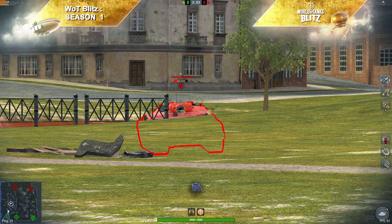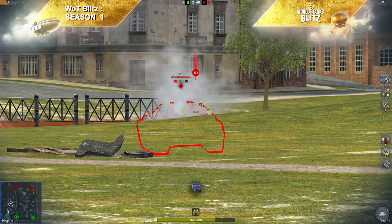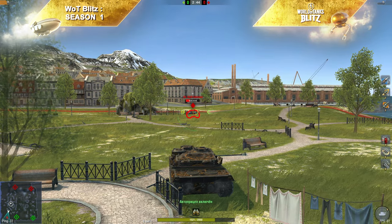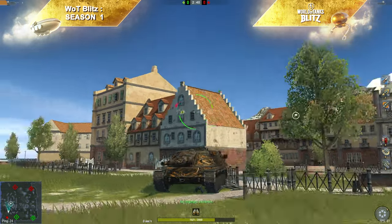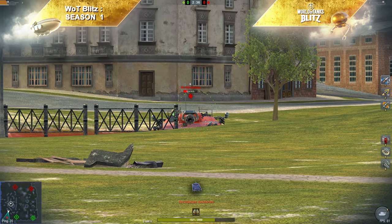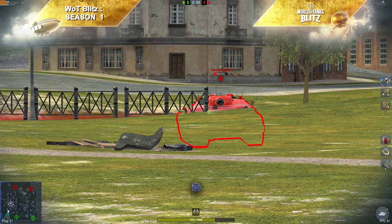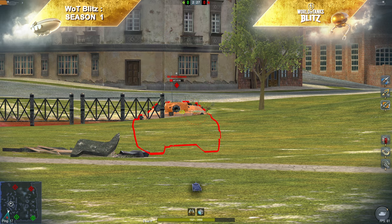Пробить его практически невозможно — разве что какая-то редкая десятка, и то под большим вопросом. Потому что угол склонения верхнего бронелиста крайне классный, башня низенькая, силуэт танка небольшой. В такой позиции мы его пробить не можем, а он нас пробивает в самую нижнюю точку. Угла склонения орудия больше чем достаточно, чтобы выцеливать нижние бронелисты, стоя за такими укрытиями.